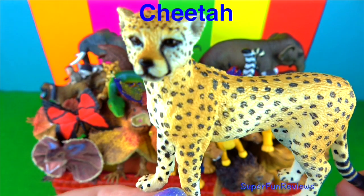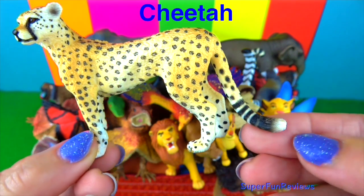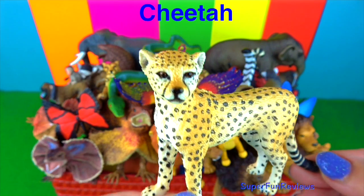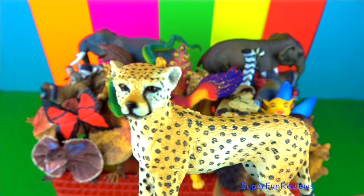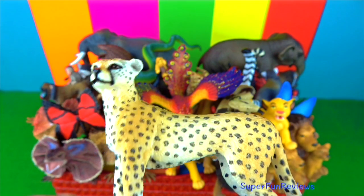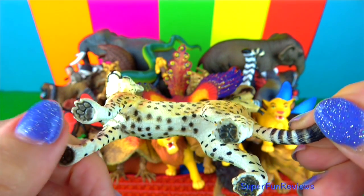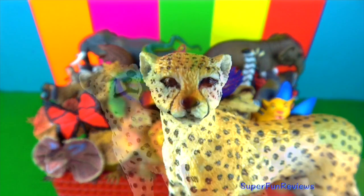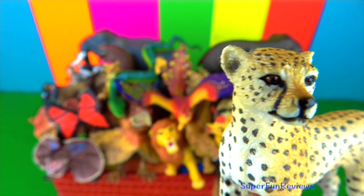The cheetah. Cheetahs are easily identified by their sleek body and unique black spots on gold or yellow coats. They are known for their amazing speed of up to 64 miles per hour or 103 kilometres per hour in brief spurts. The cheetah's spotted fur helps camouflage it in the grass so that it can ambush prey.